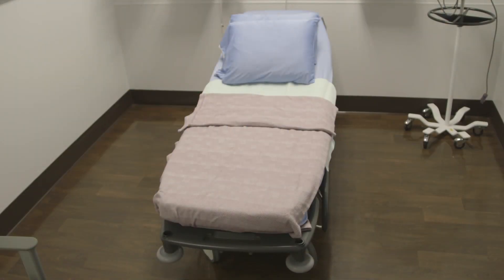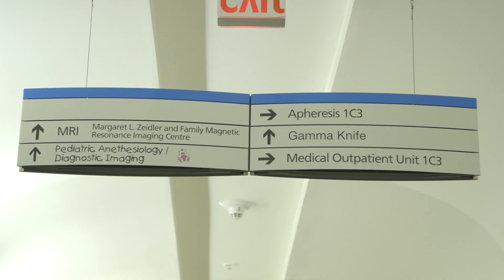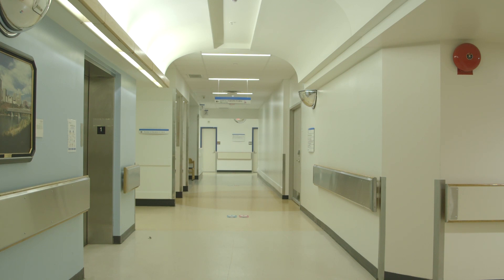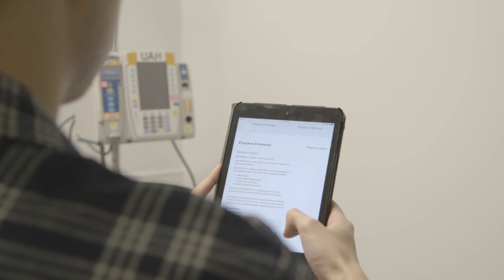When you're settled in your room, you'll get a hospital gown and IV. The next step is different depending on your case. If you need an MRI or another type of imaging, your nurse will come and take you to the diagnostic imaging lab. When the imaging is done, you'll go back to your room. You may need to wait there for a few hours.